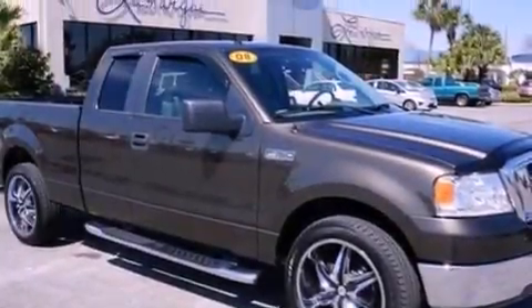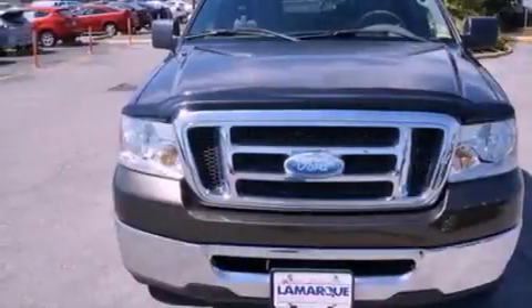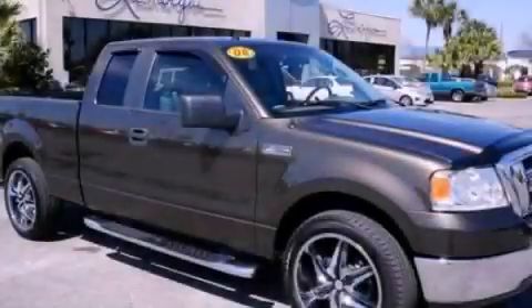12-volt power outlets, traction control, air conditioning, and this vehicle has less than 63,000 miles. This vehicle is sure to sell fast. Call and arrange your test drive today.